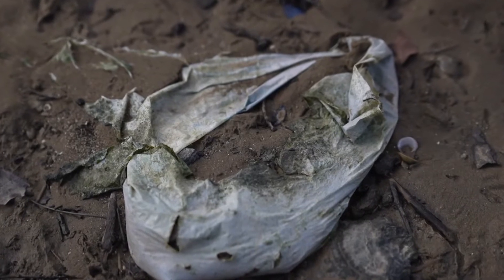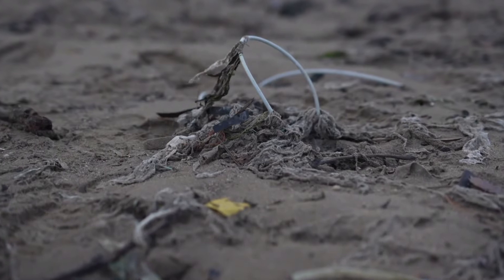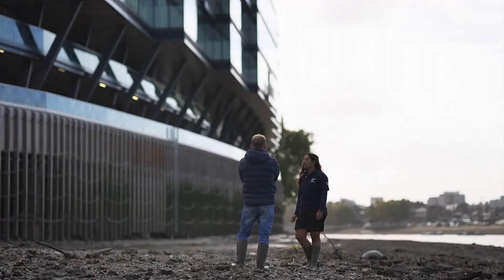Large bits like this also break down into tiny fragments called microplastics. Researchers say the Thames has the most of any river in the world.